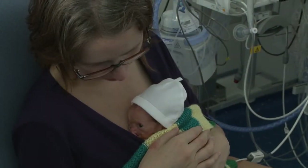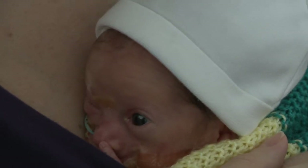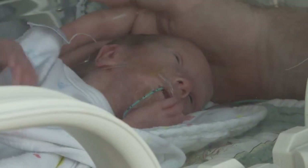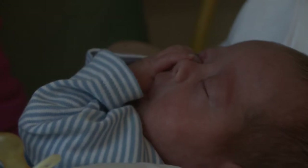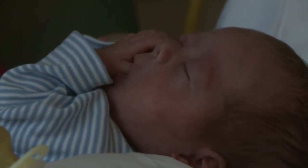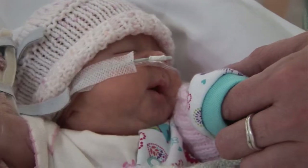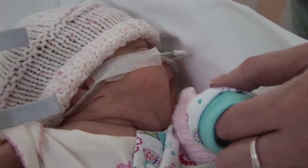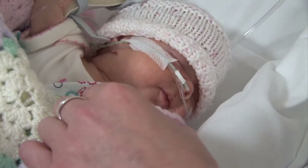Your baby may be more wakeful, especially in skin-to-skin contact. They may make licking or sucking movements, or suck their fingers or thumb. You may also notice the rooting reflex — your baby may turn their head towards something that touches their cheek or lip, with an open mouth or sucking movements.